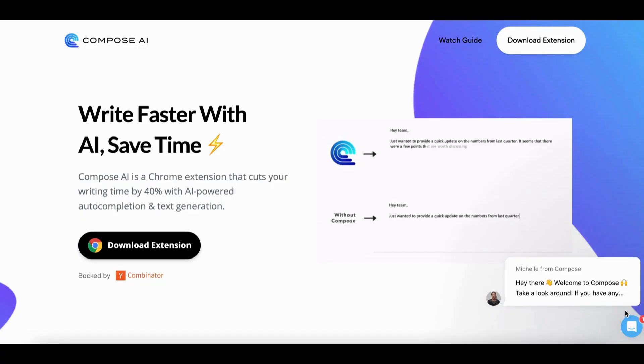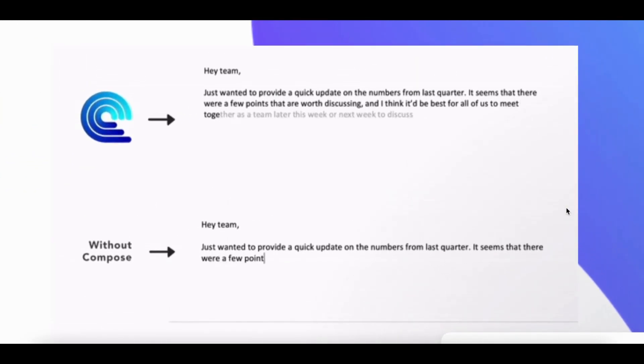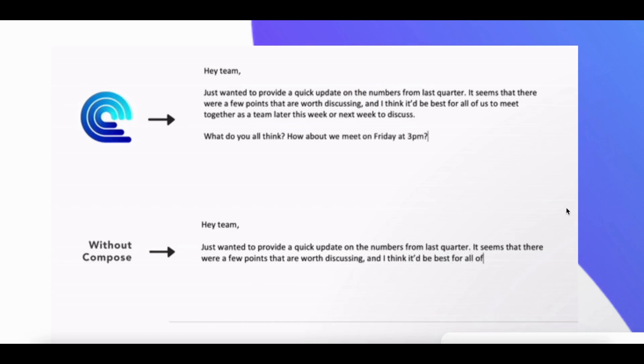Number 29: Compose AI. Compose AI is a Chrome extension that saves your writing time by 40% with AI-powered auto-completion and text generation. You can write full email messages from just a few words and generate professional full email replies with a few clicks. Responses will automatically reference text from the original email.